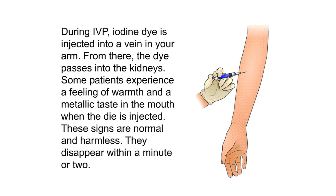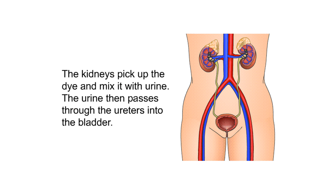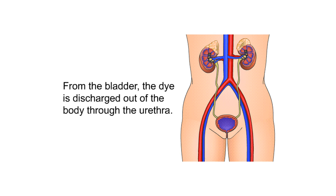During an IVP, iodine dye is injected into a vein in your arm. From there, the dye passes into the kidneys. Some patients experience a feeling of warmth and a metallic taste in the mouth when the dye is injected — these signs are normal and harmless, disappearing within a minute or two. The kidneys pick up the dye and mix it with urine, which then passes through the ureters into the bladder.